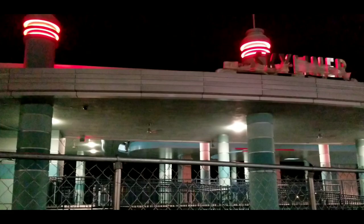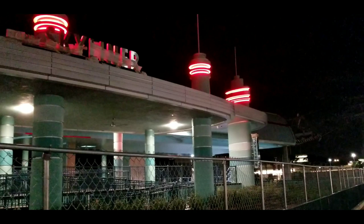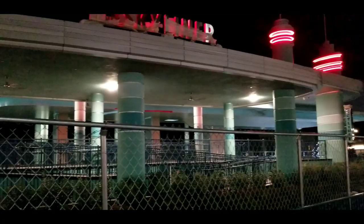Before we wrap up this video, we'll just take a quick look at how beautiful the Hollywood Studios Skyliner station looks at night. The beautiful red spires lit up — cannot wait to see this in full motion: gondolas, people, excitement, all that awesome stuff.